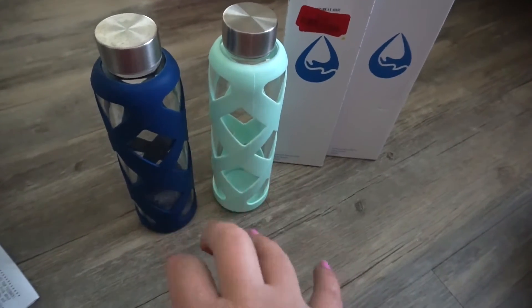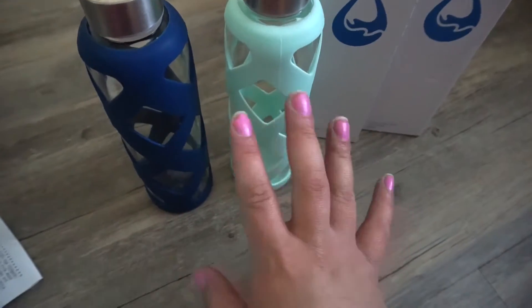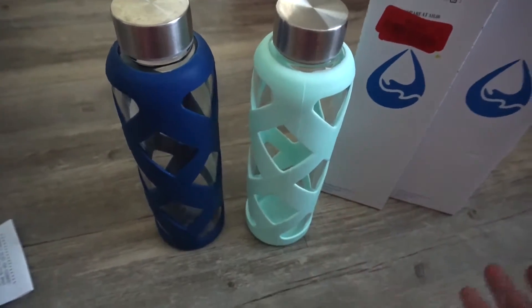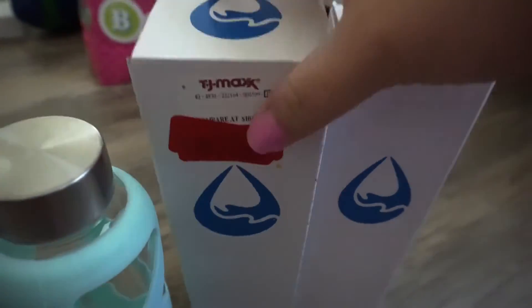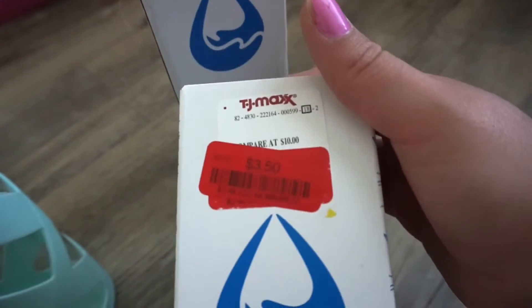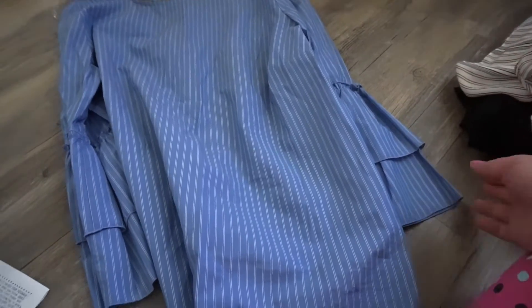I also picked up these two glass bottles — one for my husband and one for myself. They are glass and I was so happy to find these. I wanted pink but they didn't have it — but I didn't care when I saw the price. This was only $3.50 — can you believe that? Lastly I just picked out clothing because he told me to get whatever I want.